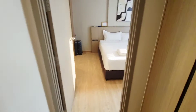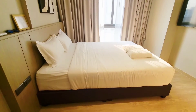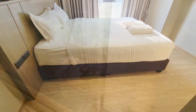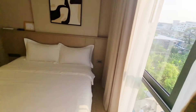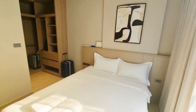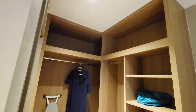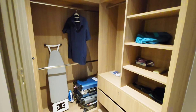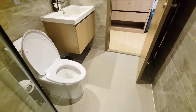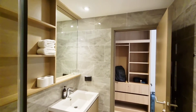Here is our bedroom. It has a queen-sized bed and another flat screen TV. It has a nice view of the pool below and is actually very spacious. They put a lot of thought into the cabinetry of this place. And the bathroom is so big and very comfortable — look how clean it is.